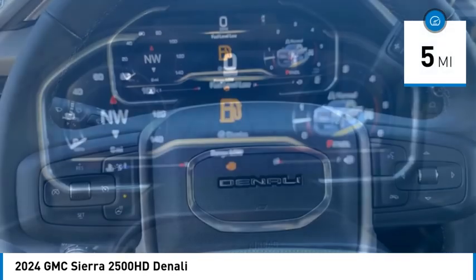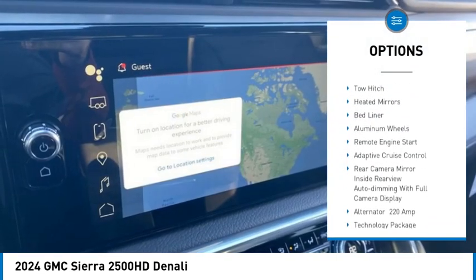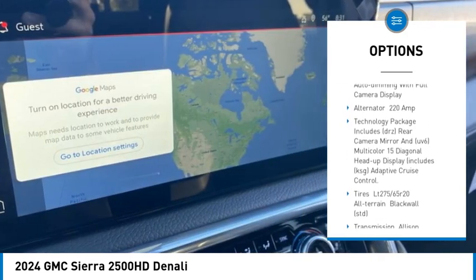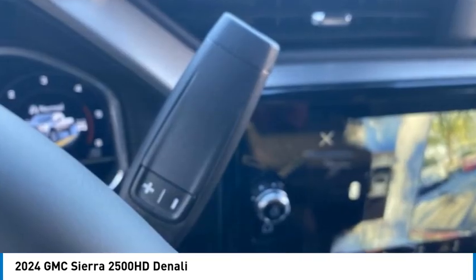Here are some of this vehicle's great options: rain sensing wipers, sliding rear window, four wheel drive, tire pressure monitor, blind spot monitor, tow hitch, heated mirrors, bed liner, aluminum wheels, and remote engine start.